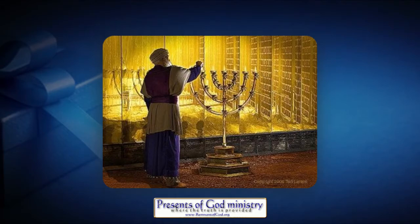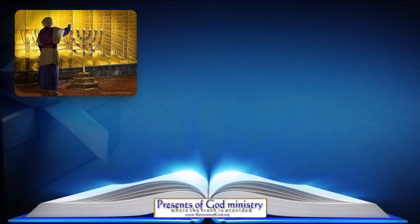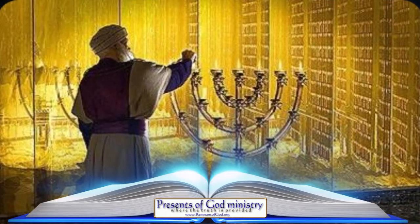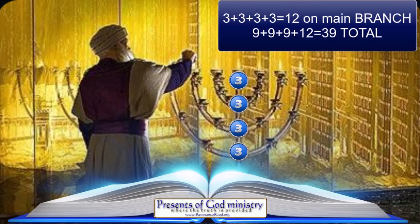You can access just such a study on my main website, but honest and diligent students of the Bible do know that the candlestick in the holy place represents all 66 books of the Bible. When you look closely at the candlestick, you see that on each side of the main branch it has three smaller branches containing nine ornaments each, totaling 27 ornaments per side. When you add those 27 ornaments to the 12 ornaments on the main branch, you have 39 ornaments on that one side.